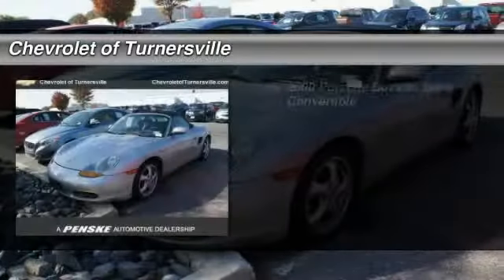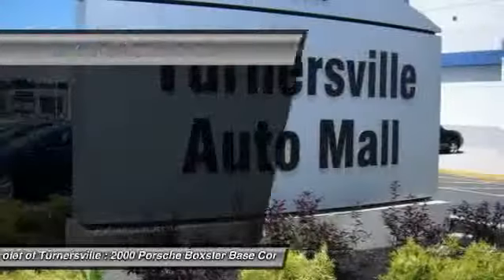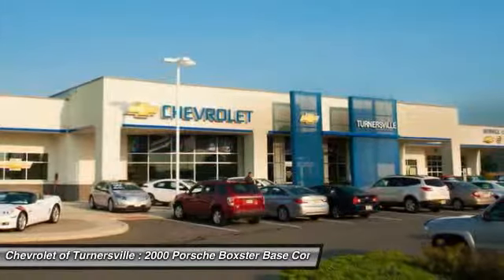The 2000 Porsche Boxster. The Boxster is like a shot of adrenaline. The design of the Boxster models is governed by one philosophy above all — that the styling of a Porsche reflects its inner values.